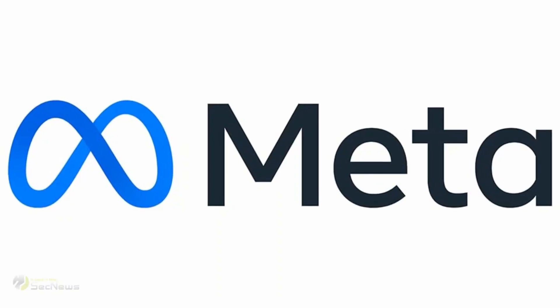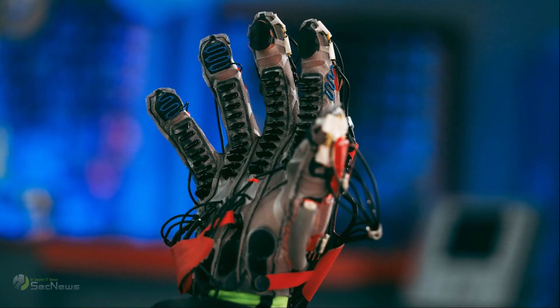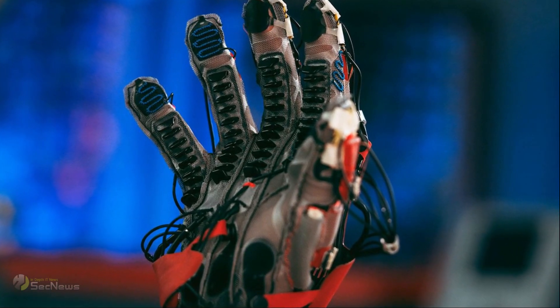Meta's Reality Labs, which is behind the creation of this spatial glove, has developed actuators made of soft and flexible materials to make the sensation better.